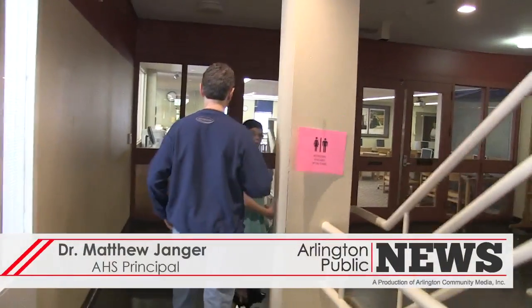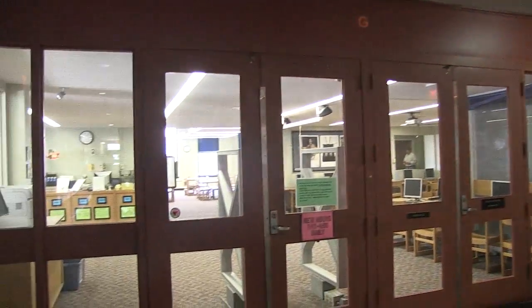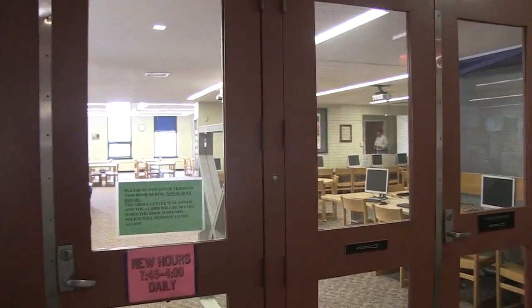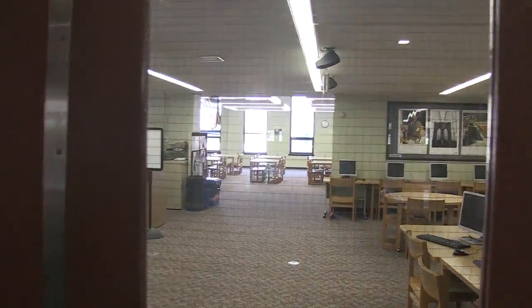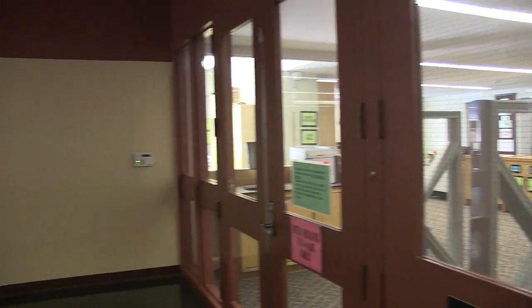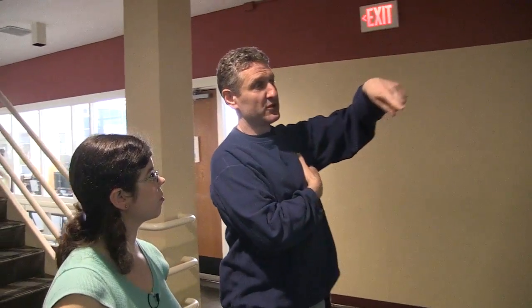One of the things that's really hard to see, because we've made as much good use as you can of this space, is our library media center. It is packed with students all the time. We can't get in there without alarms and special keys. In this space we cannot seat the entire faculty — we can't seat large groups. It's a much smaller library than you'd expect in a school of this size.